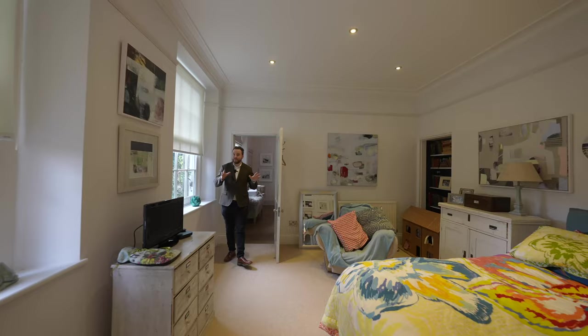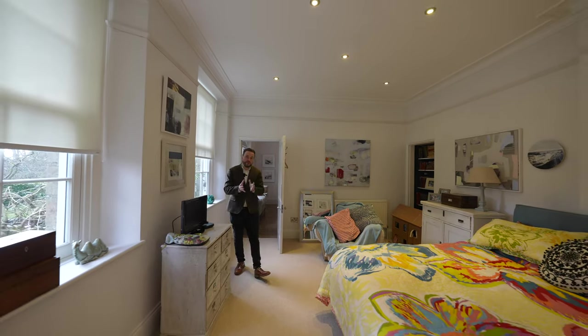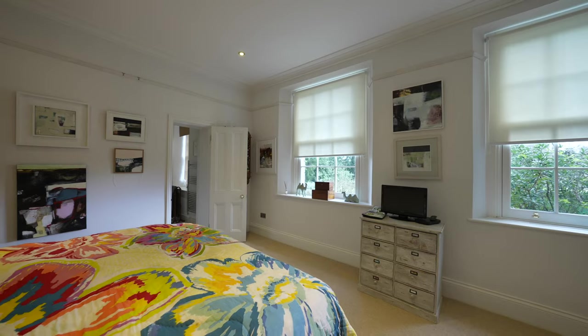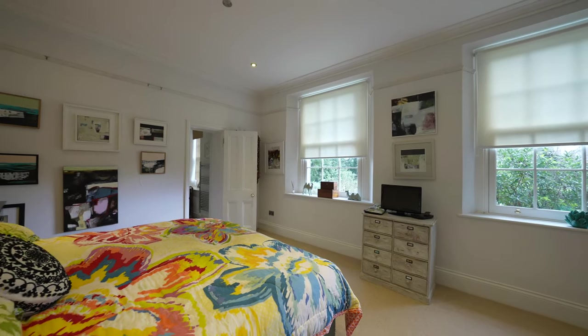Across the hall you then have this former reception room which is currently being used as a bedroom, as it has the benefit of its own en suite bathroom, making it perfect for multi-generation living.